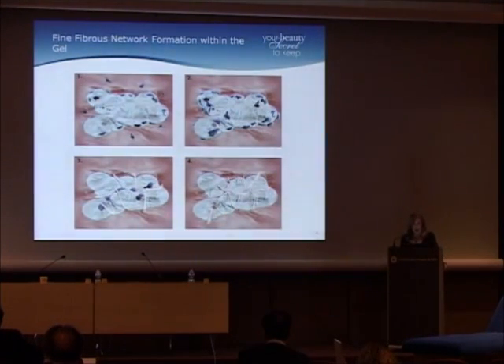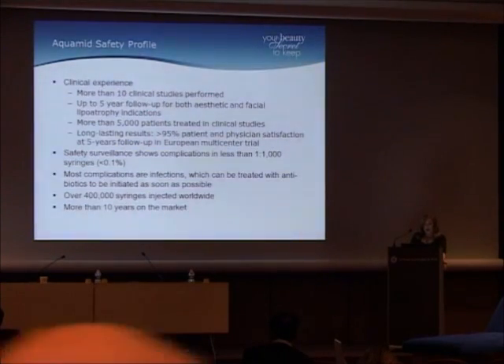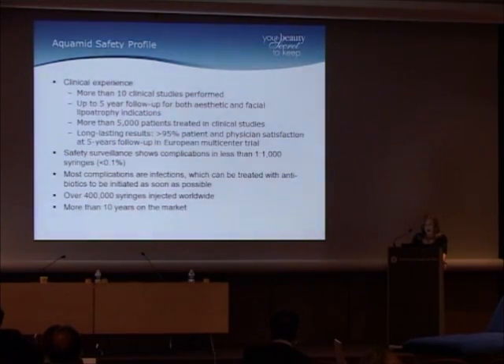As you go from one to four, you get a nice little network formation within the gel. It has a very good safety profile. There's extensive clinical experience — more than 10 clinical studies performed, with up to a five-year follow-up for both aesthetic and facial lipoatrophy indications. There are more than 5,000 patients treated in the clinical studies. It has long-lasting results, with more than 95 percent patient and physician satisfaction at five-year follow-up in the European multicenter trial.